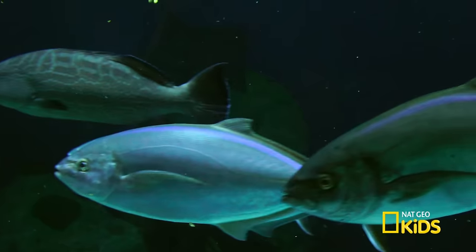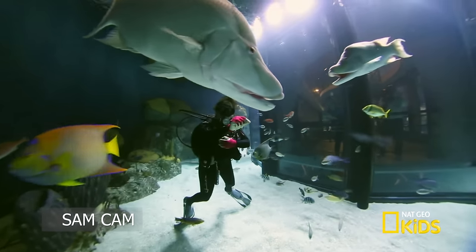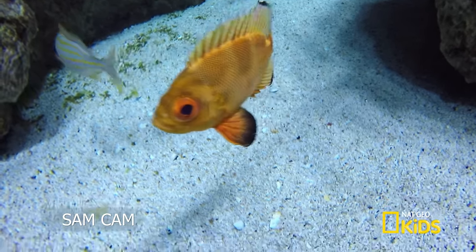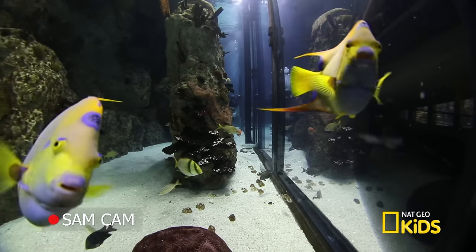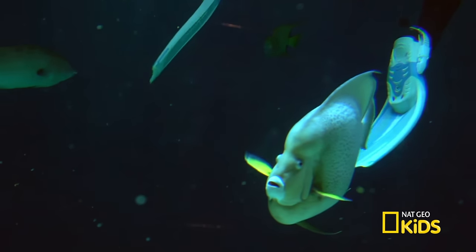Wow, it's amazing down here. Look at all the fish. That's a giant hogfish. And this little guy staring at me is the Atlantic big-eye fish — I see why they got their name. I'm getting lots of fish love down here, but I don't see the moray eels yet. They must be hiding.